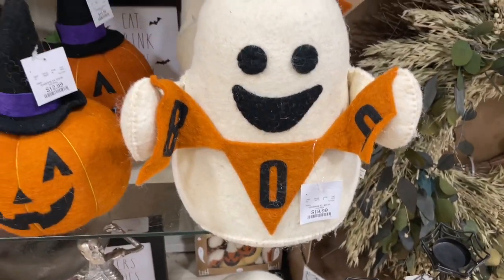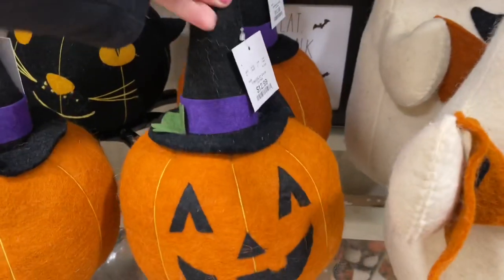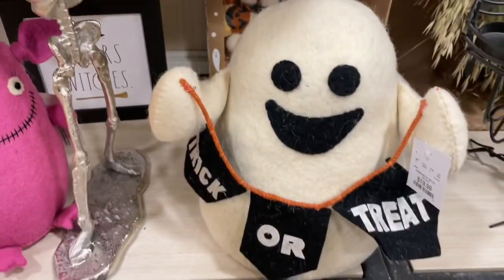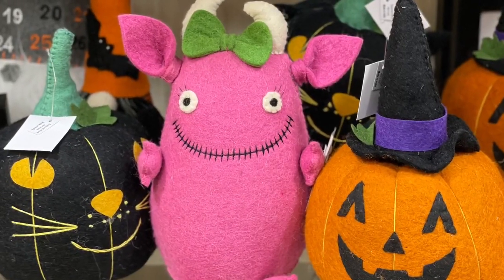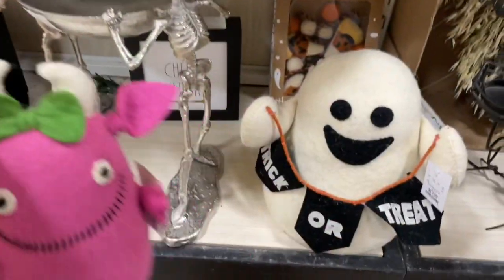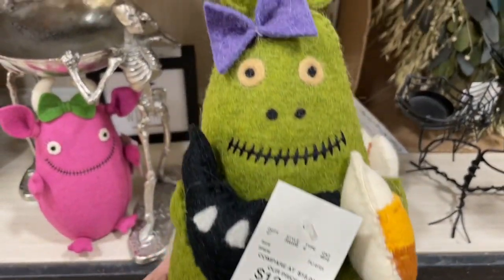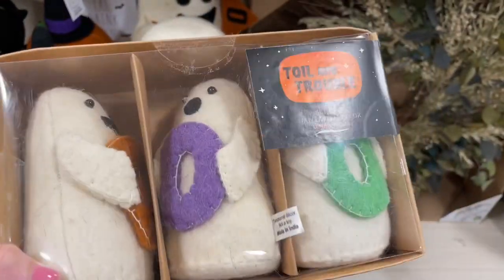Here is my local Home Goods — I love this one. The second I walked in they had so many adorable things. They had a bunch of these little felt guys, which have been hitting the shelves for the past couple of years at Home Goods, TJ Maxx, and Marshalls. I absolutely love them and I think they're a really good price point. This one was a standout for me — a really cute little pink monster I had never seen before — and also this little green girl. Spoiler alert, I did bring both of them home!